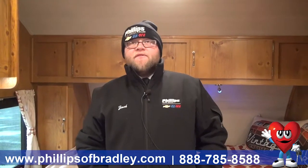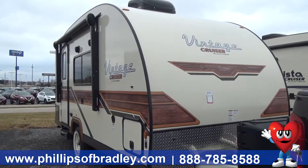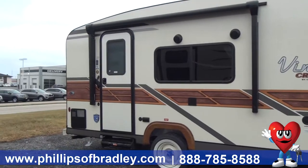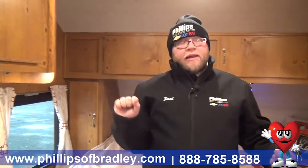Hey everybody, this is Zach Warren down here at Philips RV in Bradley, Illinois. I am standing inside of our gorgeous 2019 17 SCB Vintage Cruiser. This is the red interior and it's the woody style, so we've got this dark, knotty pine interior.